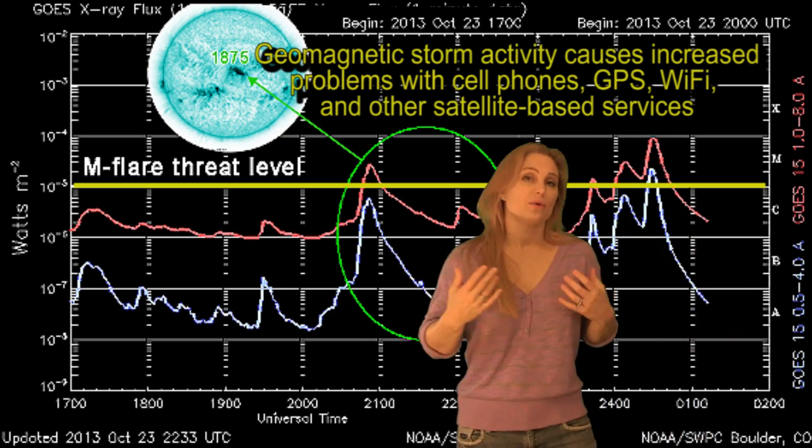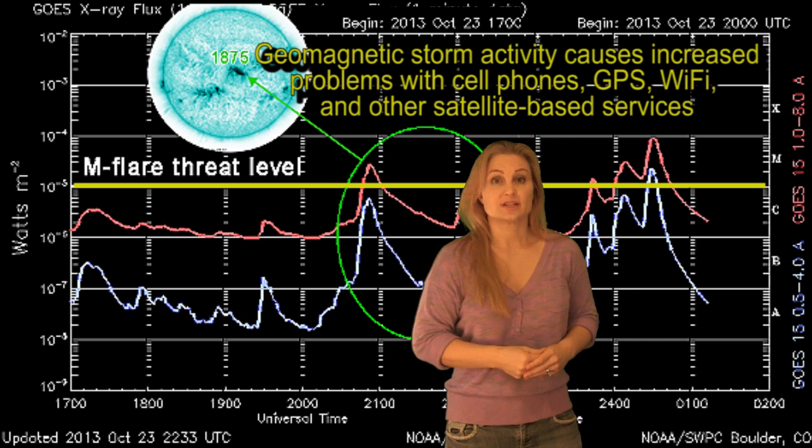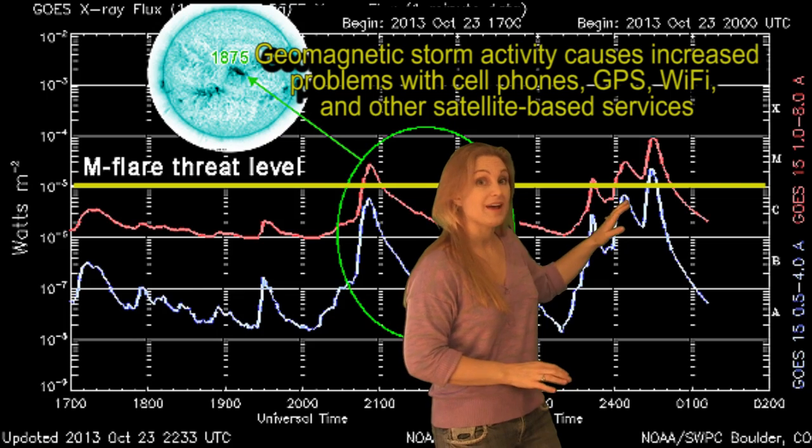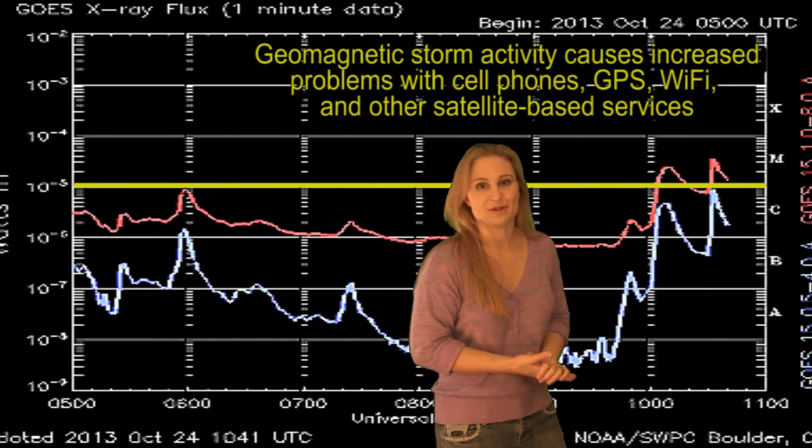Both regions have delta spots in them, so don't expect these M-class flares to go away anytime soon. NOAA is predicting a 40% chance of M flares over the next three days and a 5% chance of X flares, which I think is conservative considering we've had seven M flares in the past 48 hours plus an almost X-class flare as well.